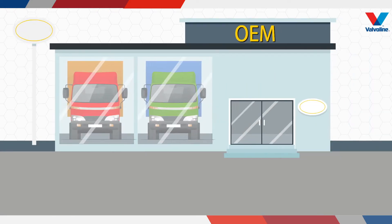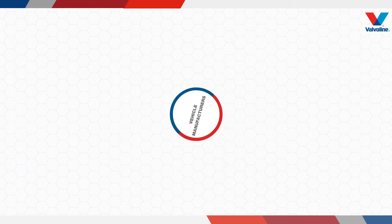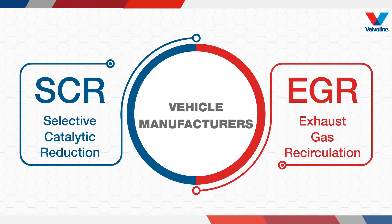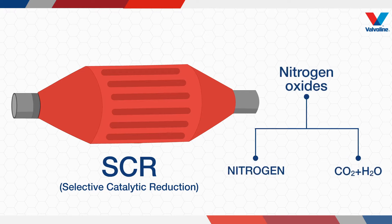To meet these stringent norms, OEMs or vehicle manufacturers have adopted two technologies in India: SCR and EGR. SCR is a new after-treatment device which converts harmful nitrogen oxides to nitrogen, carbon dioxide, and water vapour.